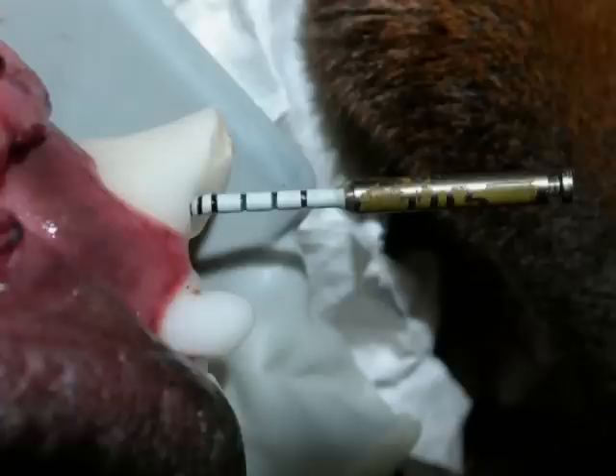Next, we use a series of files to remove the infected pulp material and clean out the canal. The x-ray illustrates this procedure. Then we use a chemical solution to kill the remaining bacteria in the canal.